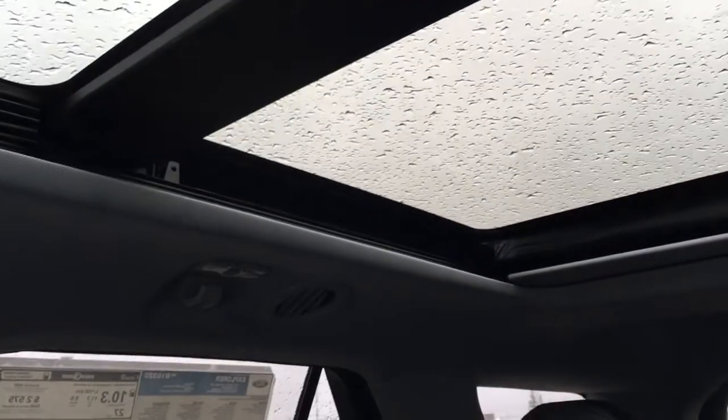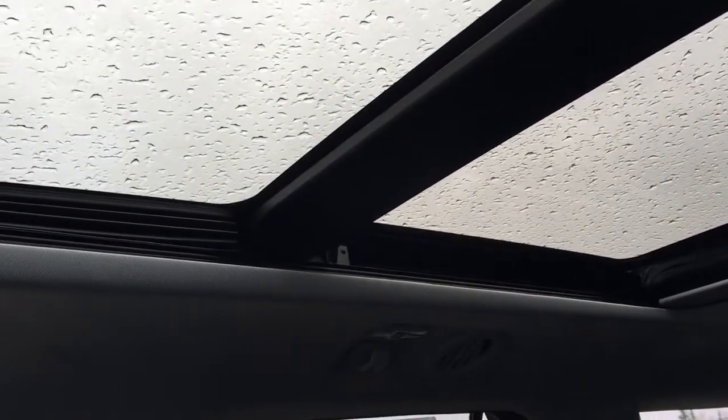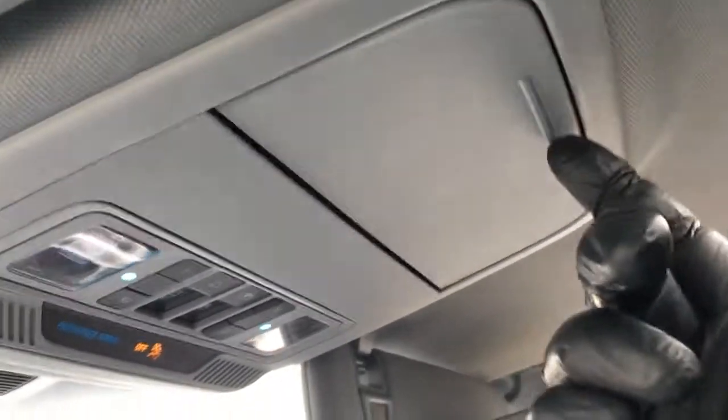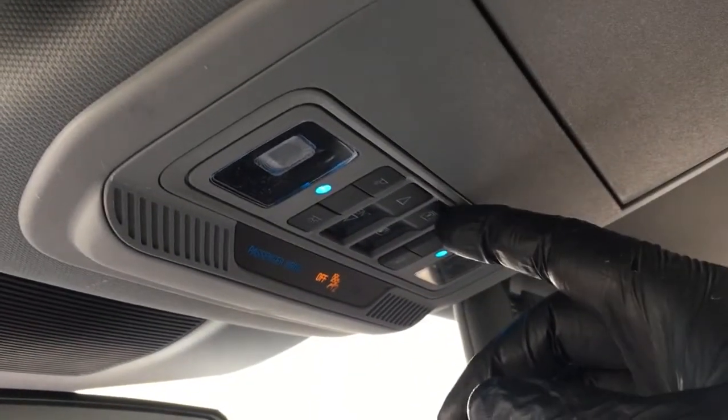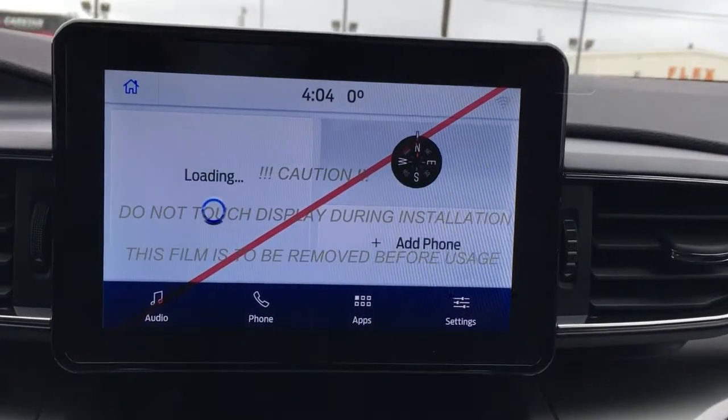On top from back to front, it has a twin-panel moonroof. In the mid-row, it does have climate control vents, entry lighting, coat hooks, and grab handles at all passenger entry points except for the driver. There are illuminated vanity mirrors in the visors. The overhead console offers storage for glasses, interior lighting controls, and controls for the moonroof and sunshade.